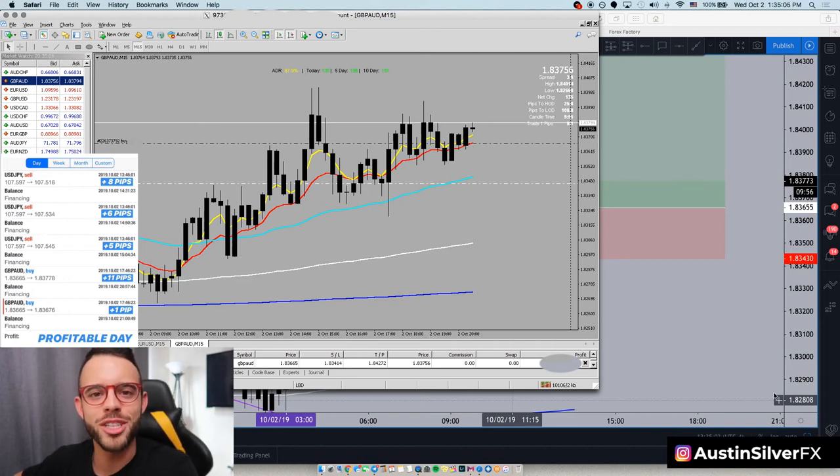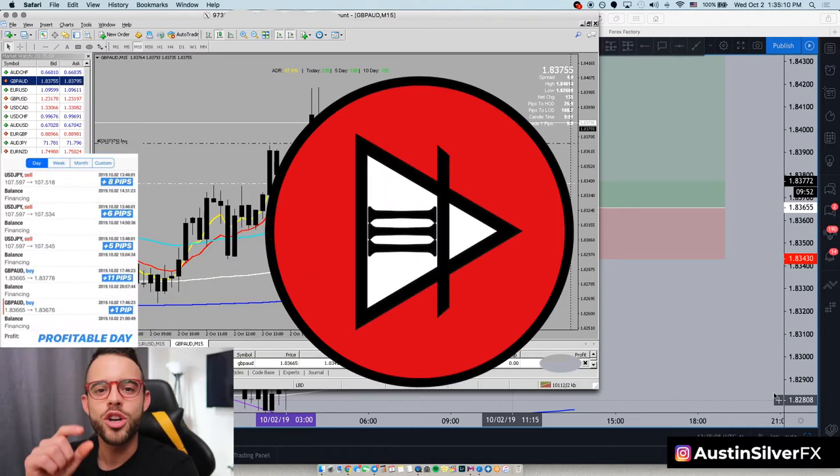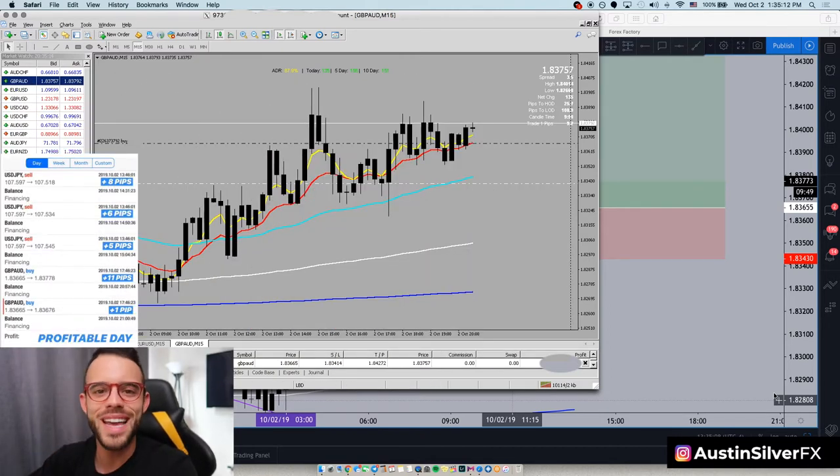What's going on traders? Welcome back to my channel. For those of you who are new, my name is Austin Silver, I appreciate you being here. Do me a favor before we get into this GBPAUD trade recap — hit the red subscribe button below me, join the family, join the trading team, that way you don't miss any of the content that I'm constantly putting out for you and the rest of the community.